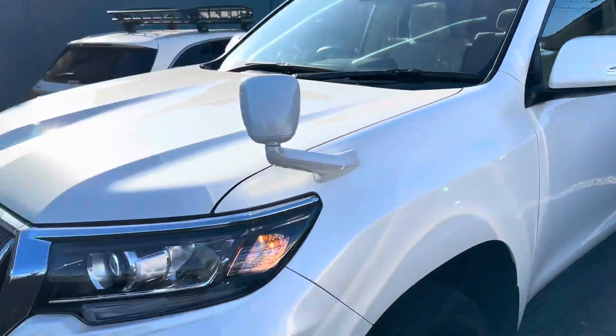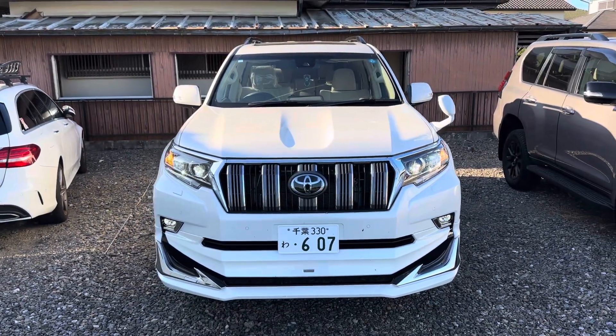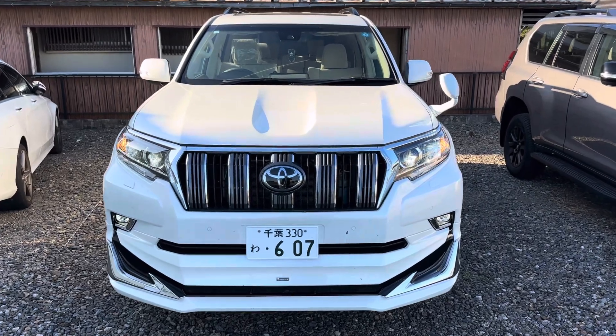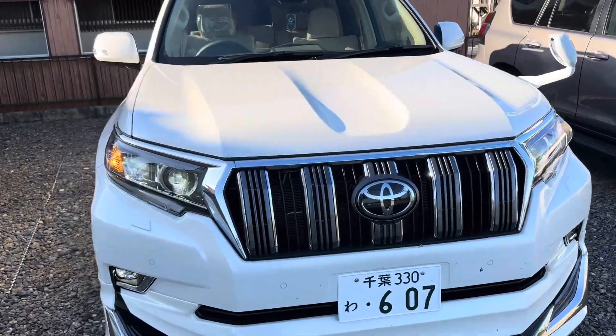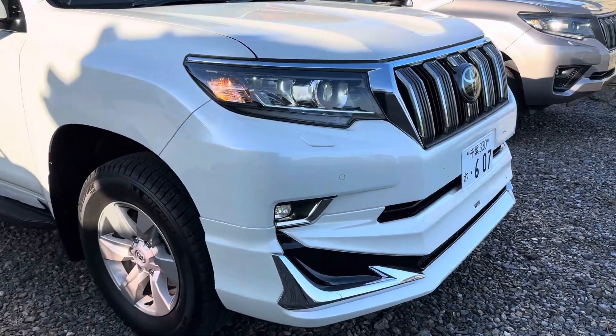Now I'm going to show you this TX model in white color. You can see this spoiler and body kit.